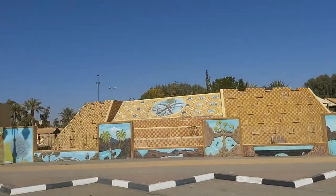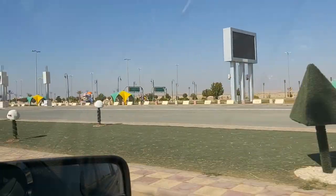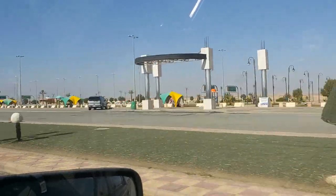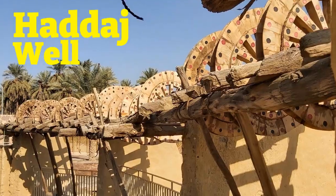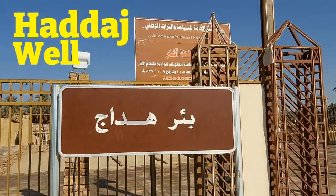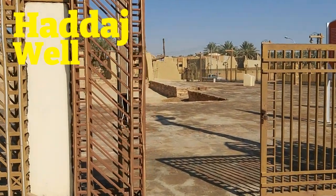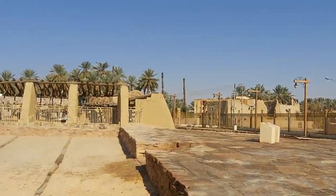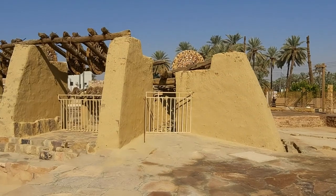The oasis town of Tayma, located in the Tabuk province, has a fascinating rich history dating back thousands of years. Haddaj Well has been used by many different people who stopped by the town on caravan trade routes and pilgrimages. It is one of the largest and most famous wells in the ancient world, dating back to the mid-6th century BC.